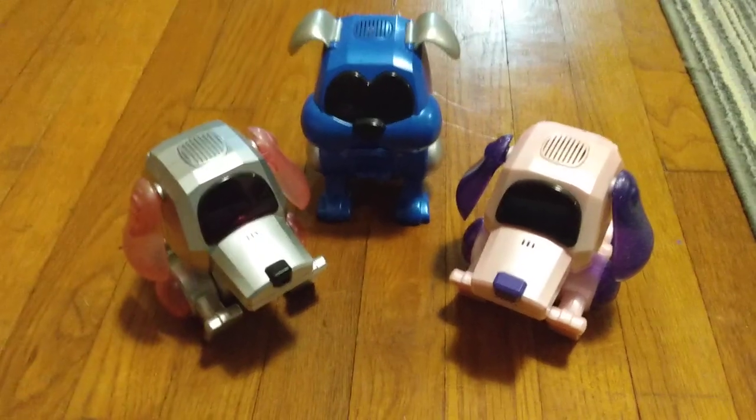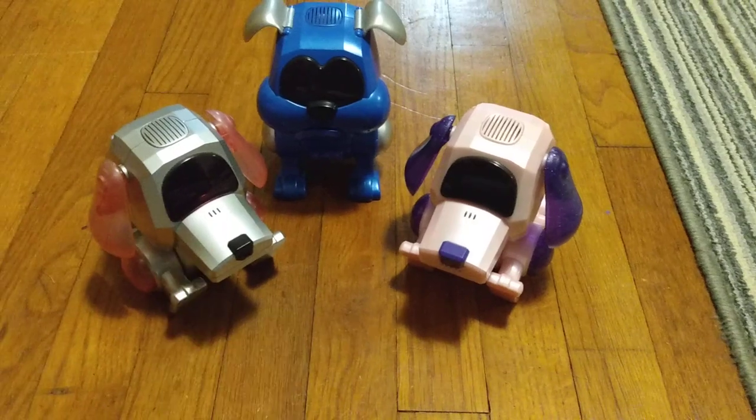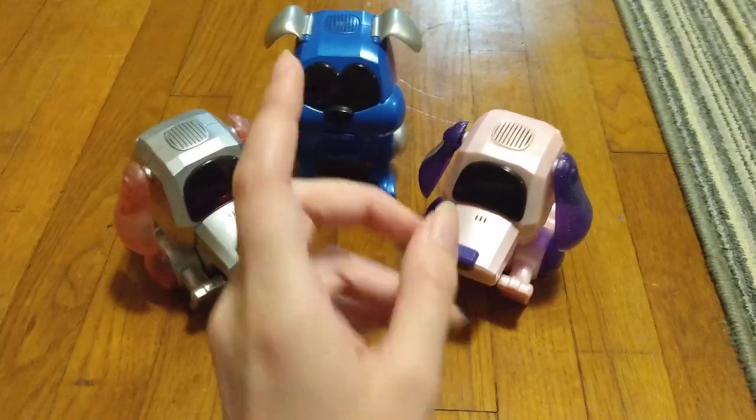Hello everyone, Ninten110 here. Today I'm going to be showing off three different Poochies that aren't regular shaped Poochies — two poodles and a bulldog.